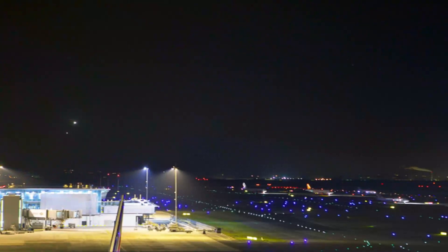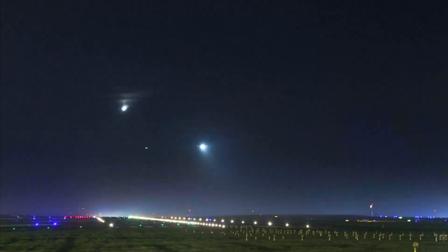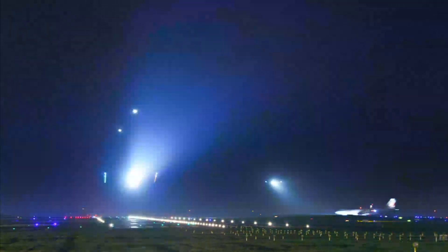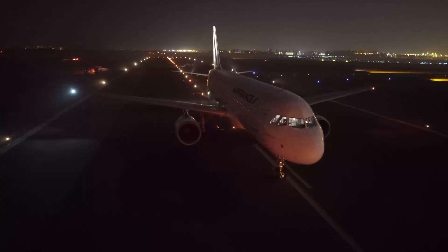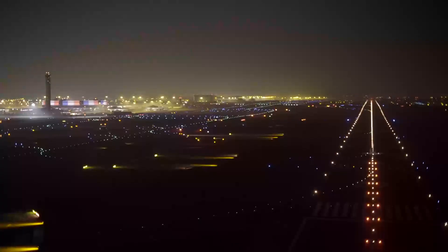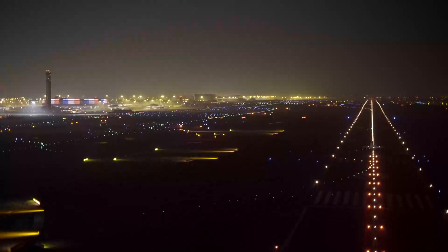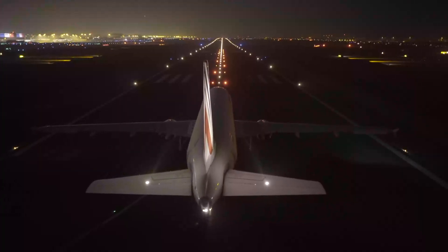With an average of 700 runway crossings per day, it can happen that due to an error or a misunderstanding, a runway incursion may occur. Reducing further this most significant safety threat on the platform needs today new solutions. For this purpose, the runway status light system has been implemented at Paris CDG.